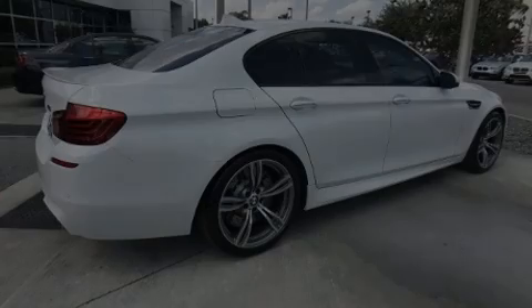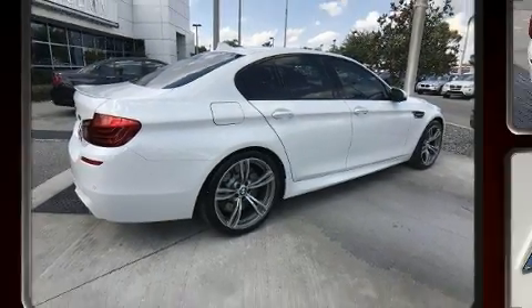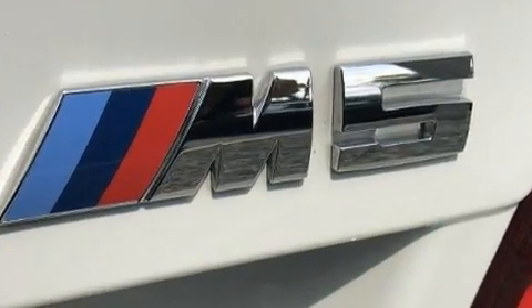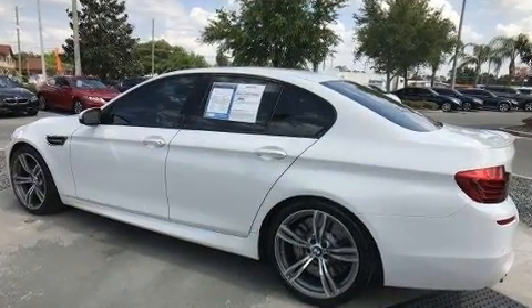Sensibility and practicality defined the 2014 BMW M5. It features a standard transmission, rear-wheel drive, and a powerful eight-cylinder engine. The engine breathes better thanks to a turbocharger, improving both performance and economy.